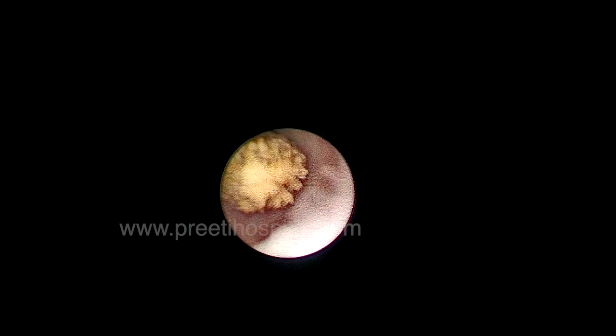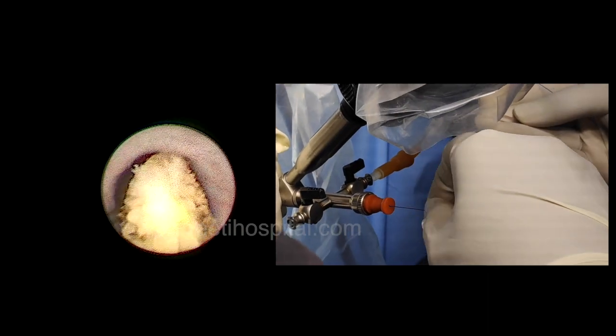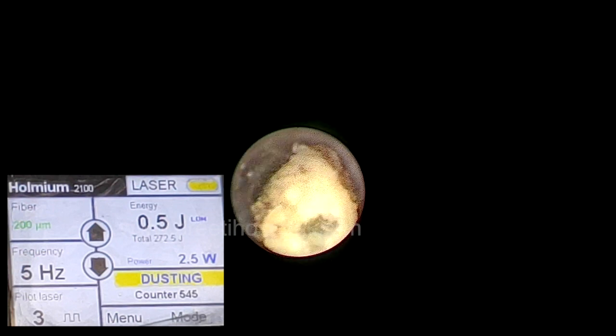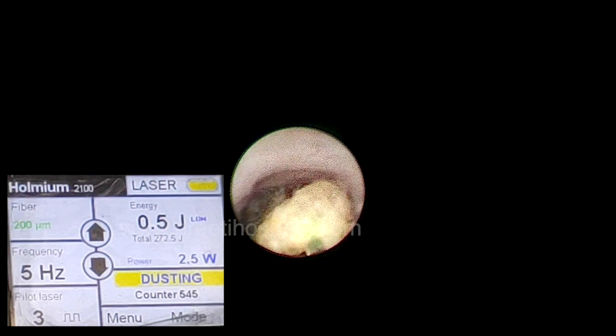Because the right side procedure went well, the left side was done similarly. For the left URSL, the ureter opening was again adequate, and the stone was freely mobile. A guide wire was passed so the stone would not migrate into the kidney, allowing us to avoid RIRS. The guide wire prevented stone migration into the PCS, keeping the stone in the lower ureter. The same settings of 2.5 watts holmium were used at the center of the stone to create fragments.